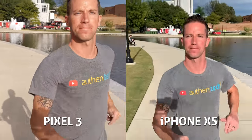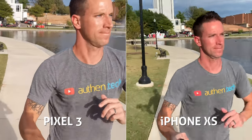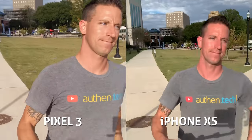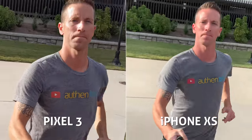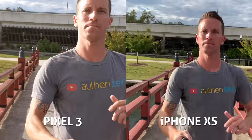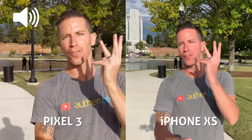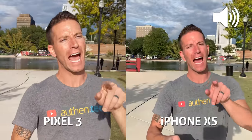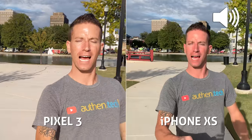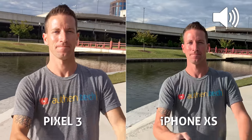Both cameras have a little wobble and jello effect going on in the jogging test. However, I think the Pixel is doing a slightly better job with smoother stabilization, maintaining a sharper image, while the iPhone seems a bit softer and is seeking autofocus more often and inaccurately. In this audio test, very interesting results — the Pixel is much quieter than the iPhone, with no editing applied to either.